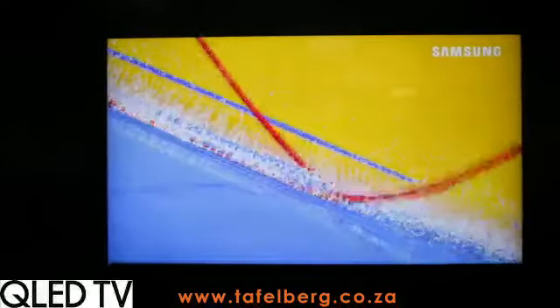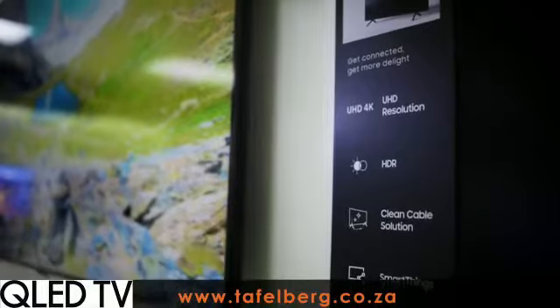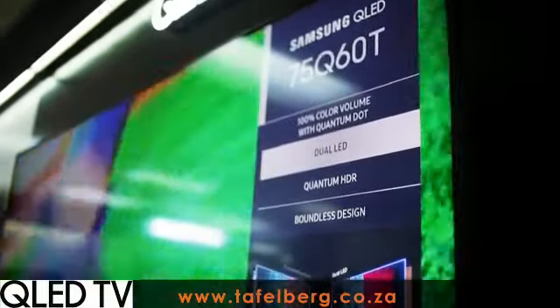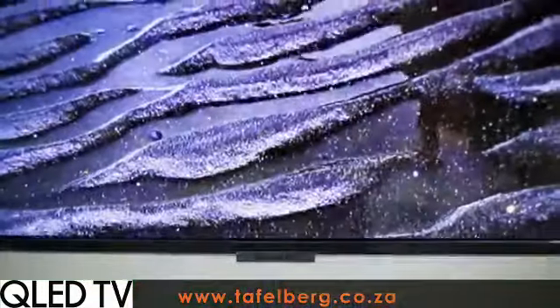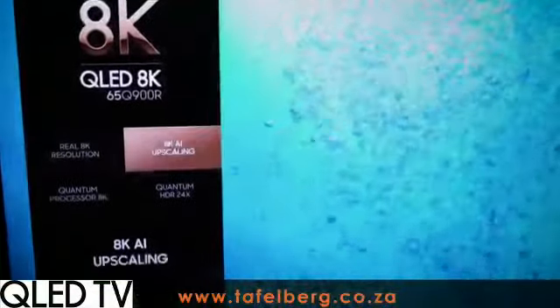Then we also have the range of Samsung QLED TVs. QLED stands for Quantum Light Emitting Diode. In non-geek speak, that means a QLED TV is just like a regular LED TV except it uses tiny nano particles called quantum dots to supercharge its brightness and color.